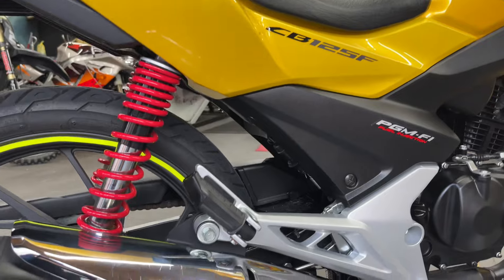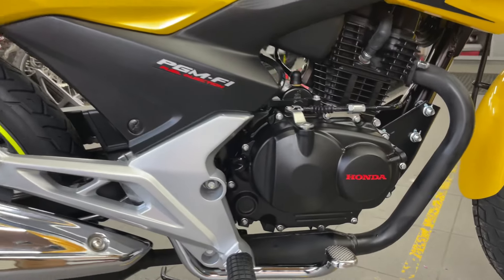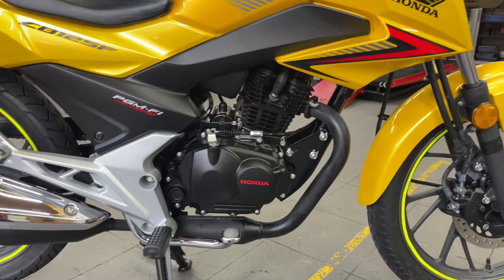I don't think we'll have this one in stock long, looking at how clean it is and how super popular the 125s are — especially these CBFs.